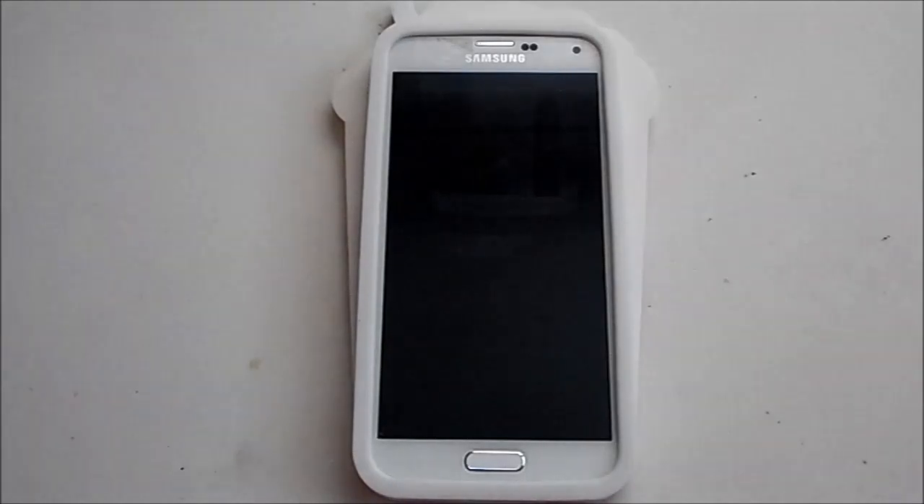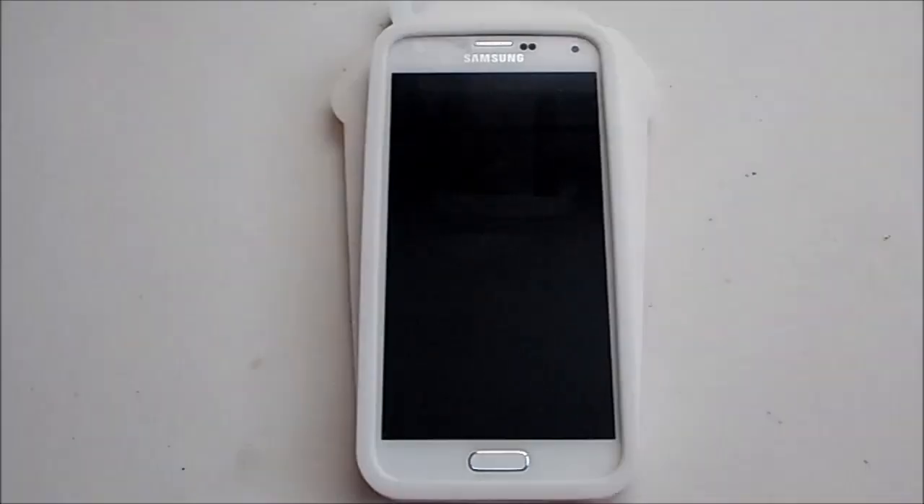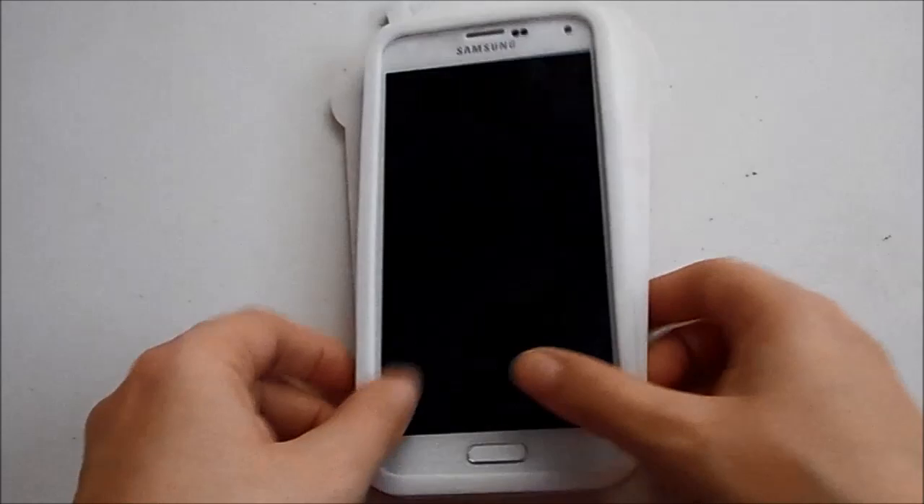Hey everyone, today I'm back doing another video — this is my updated what's on my phone. I've done a couple of these videos in the past and I'll link those in the description box. I believe this is my first what's on my phone video using my Galaxy S5. I got this phone about a little over a year ago, and previously I had the Galaxy S3, so I upgraded to the S5 when I switched phone carriers.